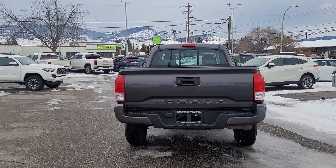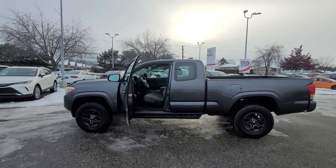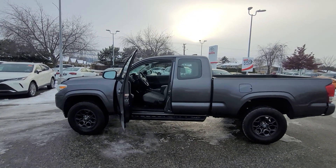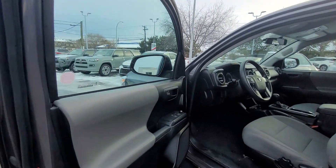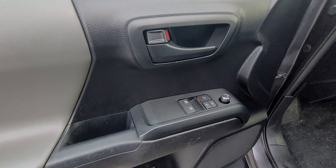Let's pop inside and take a look at what else this Tacoma has to offer. Our Tacoma does have keyless entry. Coming up to the side, checking out our interior door, we've got power locks, power windows, and power mirrors.